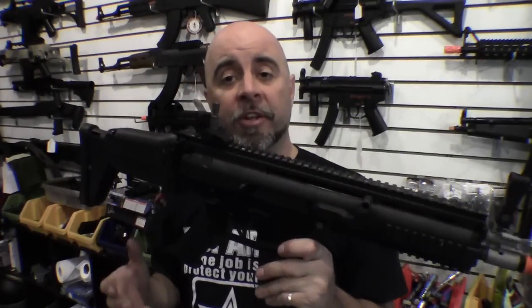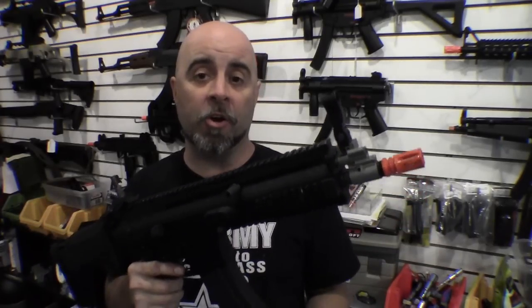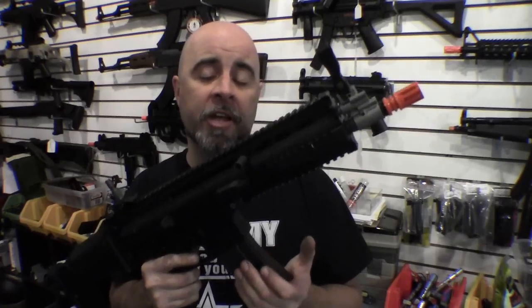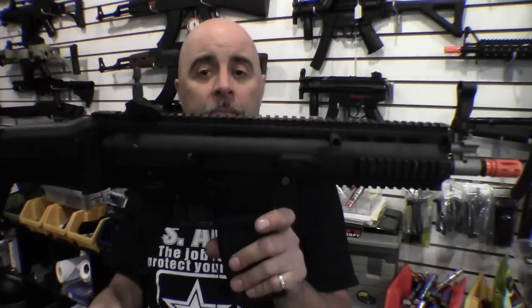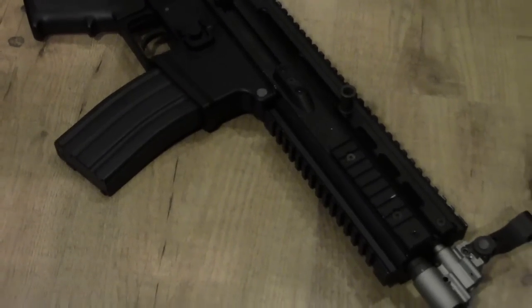As far as the stats on the SCAR-L: it weighs in at around seven and a half pounds, about two and a half pounds heavier than the King Arms M4. It gives you an average velocity of around 400 feet per second — about 50 FPS less than the King Arms — but for that you're getting a lot more custom accessories standard on the SCAR-L than on the standard M4.